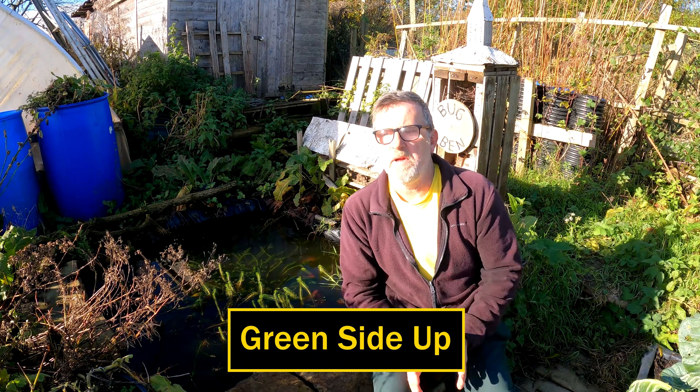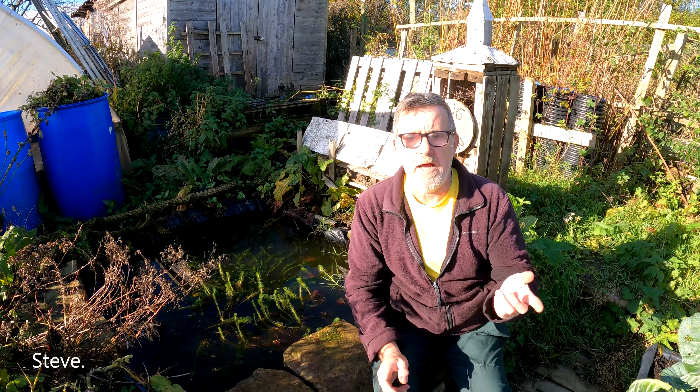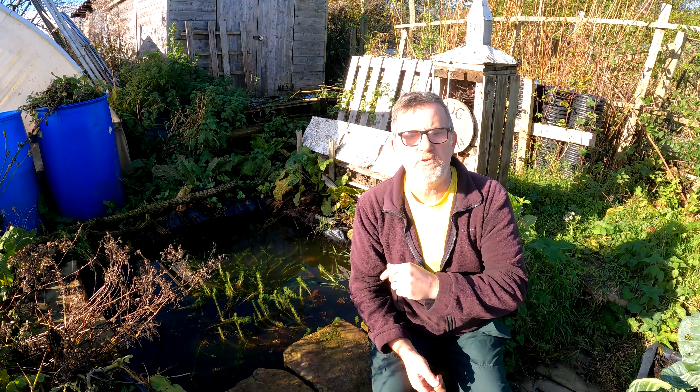Hello everyone. One or two people have been asking for an update on the flood situation here in Cockermouth and how the river is with all the recent rain we've had. A friend of mine, Dr One, has some video footage which I will run later in this video.